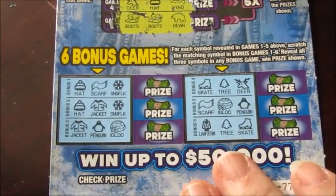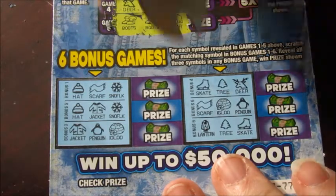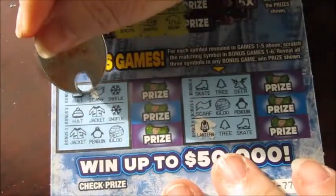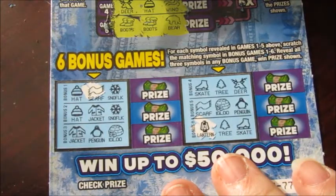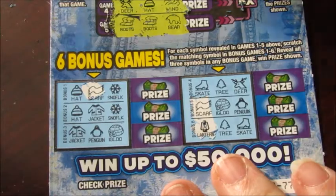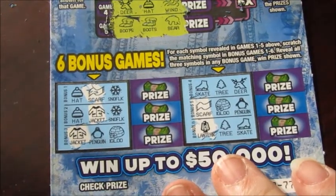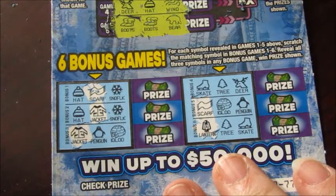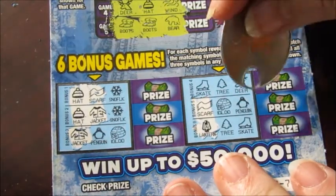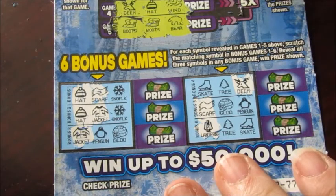Let's see what we have down here. We're looking for a snowman and a lantern — there's a lantern, there's a lantern, there's a lantern. Wind and a scarf — there's a scarf and there's a scarf. Jacket and scarf is the next line — nope. Deer, hat, and wind — there's no wind, but there's two hats and one deer. Boots and a bear — boots and a bear.